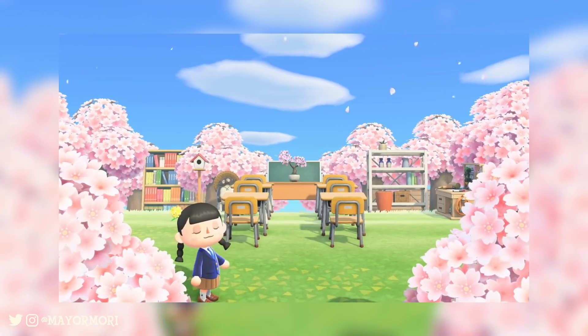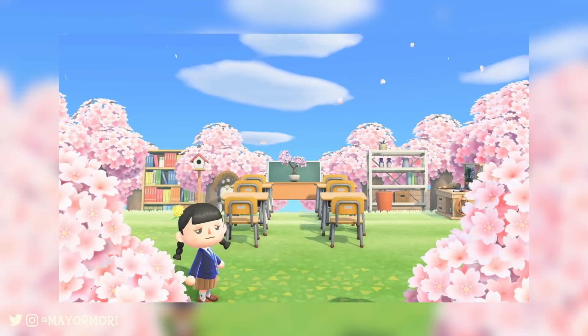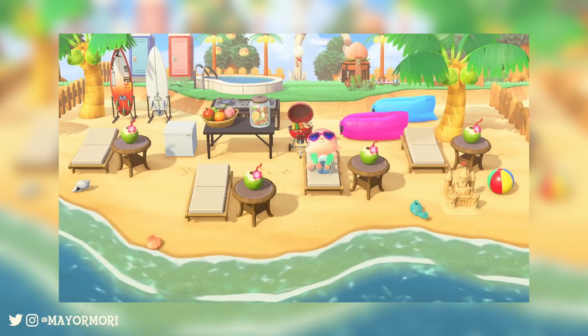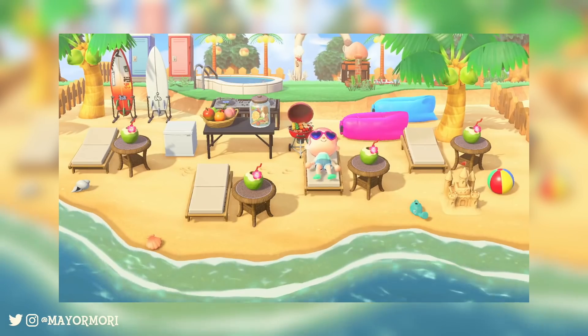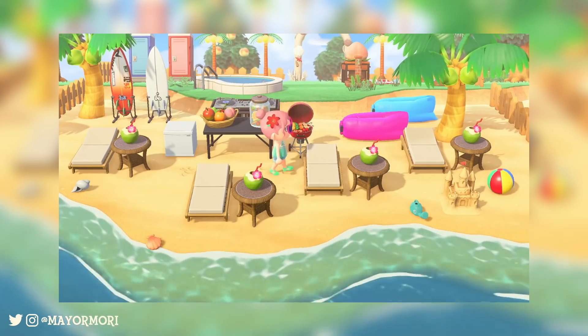Number 3: The infamous raccoon figurine, also referred to as a tanuki statue, is returning to New Horizons. This item resembles a Japanese raccoon dog and is said to bring fortune and luck. You may notice some similarities to a certain getaway package provider. Number 4: Fences can be laid and constructed on beaches. In past games, beaches have been pretty restrictive, and it's awesome to see we can finally treat them pretty much like any other area on our island.